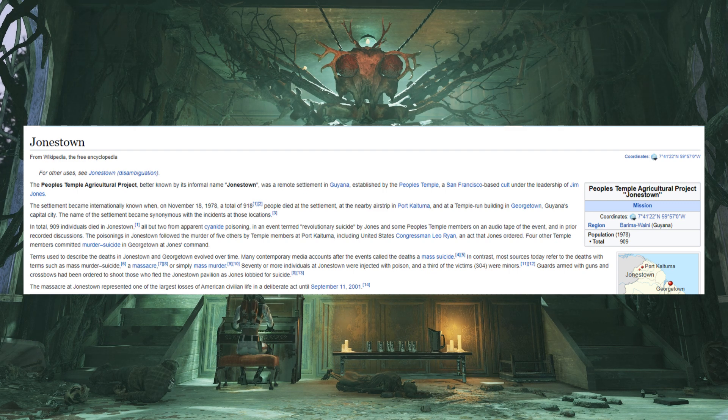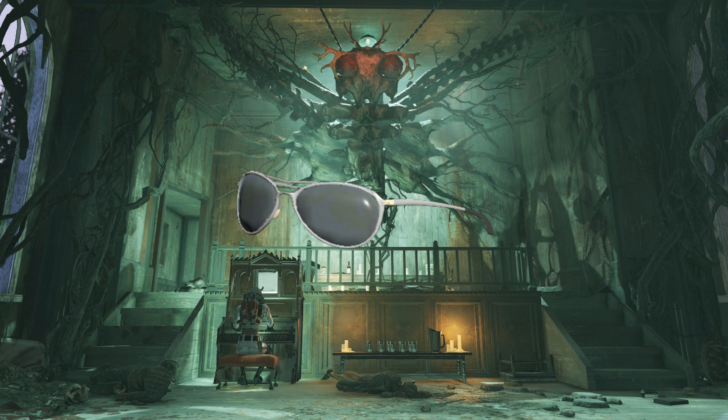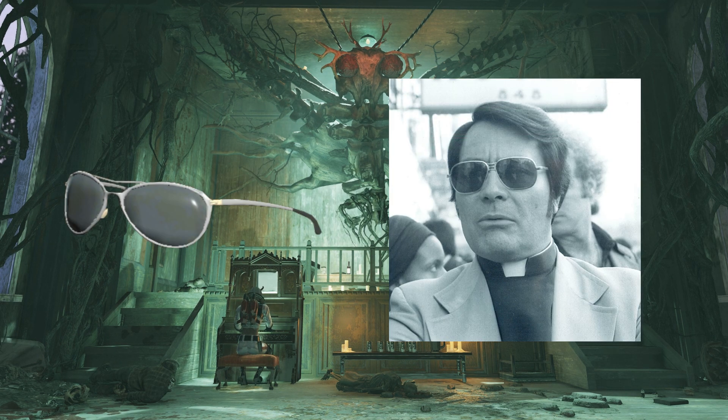Jonestown was a real-world cult event that took place in 1978. It was basically a super religious cult that poisoned its own members by having them drink a knockoff Kool-Aid laced with potassium cyanide, and over 900 people died. It is known as the largest modern mass suicide today. You can even find a pair of patrolman's sunglasses around the church — these reference the cult's leader, Reverend Jim Jones, who always wore those types of sunglasses to hide his bloodshot eyes from constant drug use.